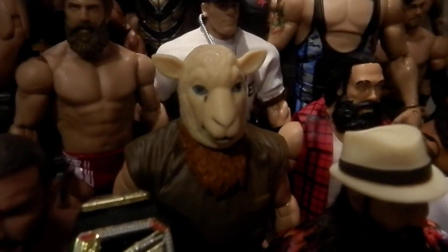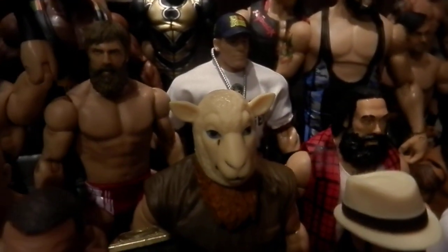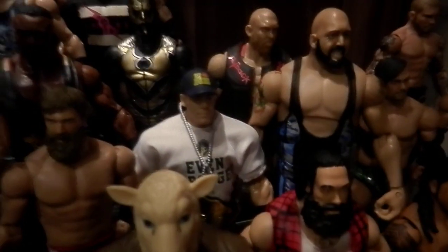I picked up this Eric Rowan about 3 weeks ago when I was in Hong Kong. I love the Elite Wyatt Family.